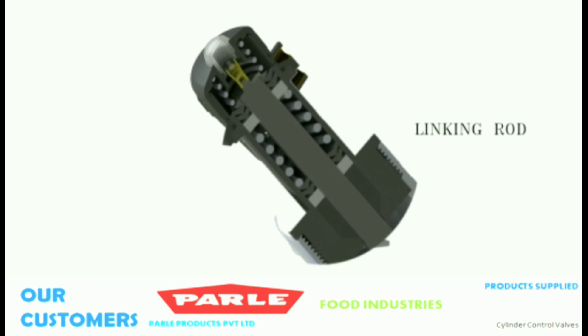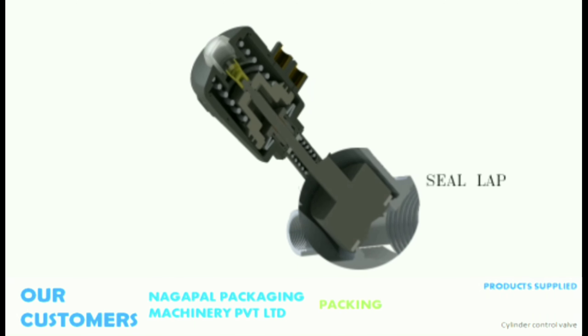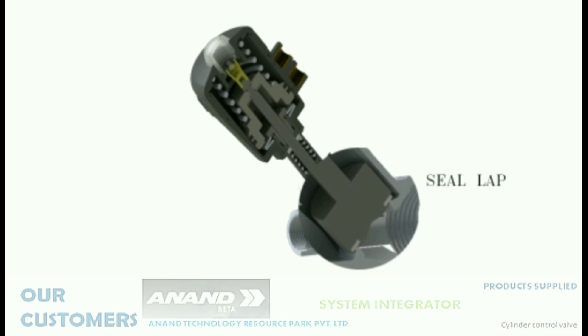The linking rod comprises a few V-rings, one spring, a plastic gasket, and a wear-proof ring to assist zero leakage through the valve body. The seal lap is the component on which a PTFE seal is attached to provide the necessary sealing.